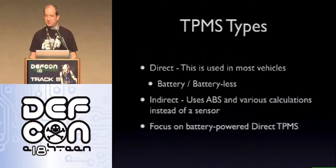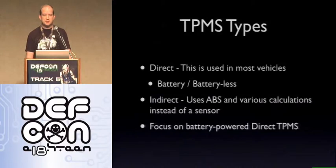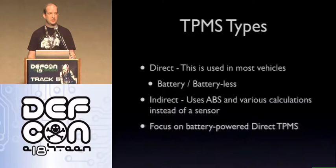There are a couple of different TPMS types. There's what's called direct TPMS — this is what's used in most vehicles — and you see two little variations: one with a battery and one called batteryless. Then you also have indirect, which uses the ABS from the computer and does various calculations instead of an actual sensor to determine what the pressure is. This talk is going to focus on the battery-powered direct TPMS systems.